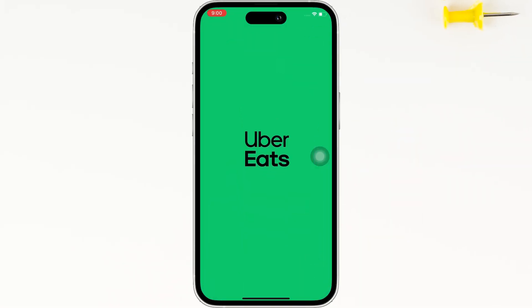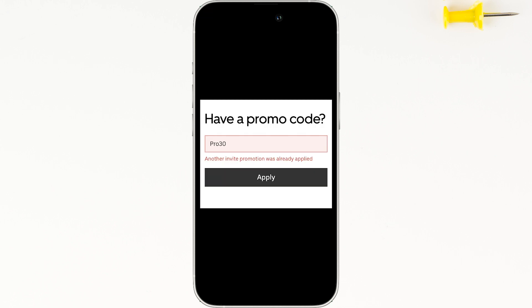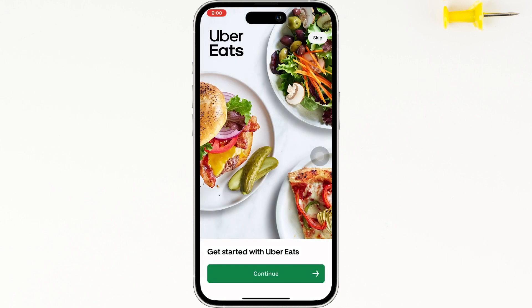If you applied a promo code on Uber Eats but it's showing something like this, then to fix this issue, go ahead and head towards the checkout page of Uber Eats and then tap on the promo code option.